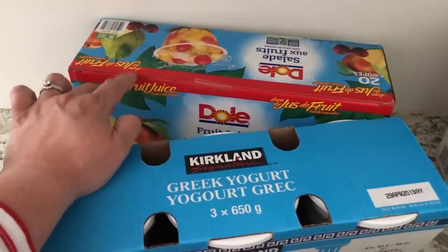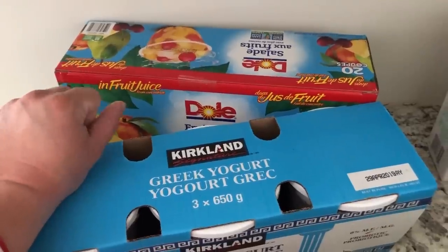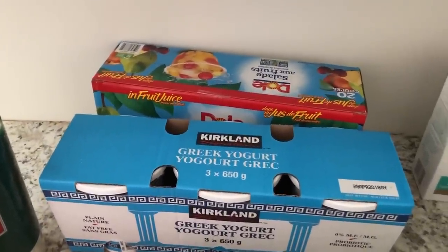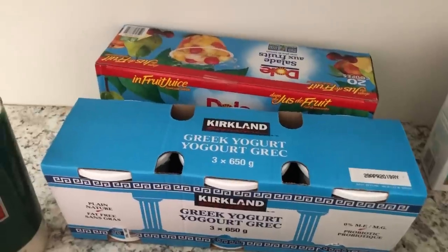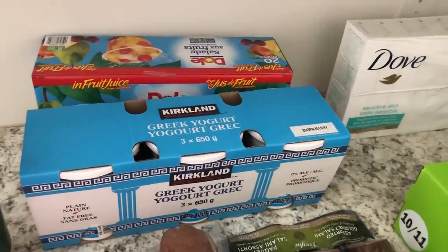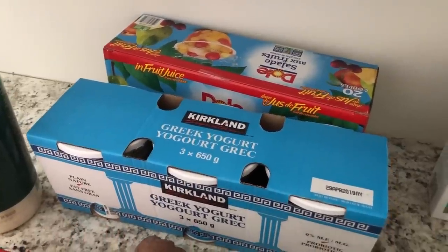We also got some fruit cups — these were on sale and there are 20 in the pack. They're a fruit salad mix. They also had diced peaches and mandarin oranges, but my son won't eat oranges — he just sucks the juice out — so even though they were on sale it wasn't worth it. We'd also already gotten some peaches from Walmart, so we went with the fruit cups.